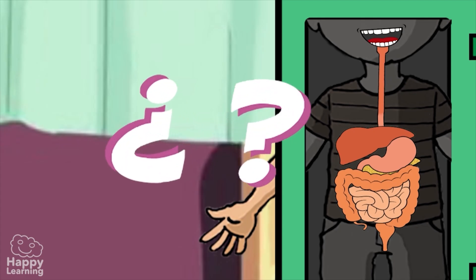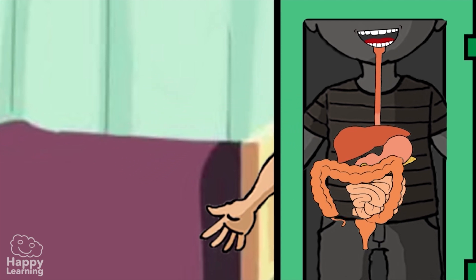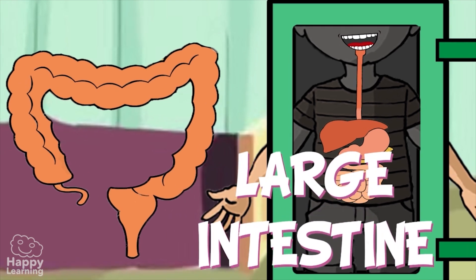But what happens to the food that our body doesn't need? All that, such as fiber for example, is transferred into the large intestine. The large intestine is a thick tube which accumulates substances which our organism cannot digest, and it is where water from these substances is absorbed. The substances then form fecal matter, or what we call poop, and it comes out of the anus.